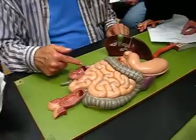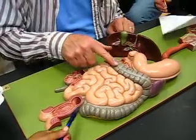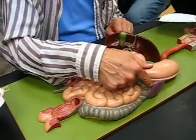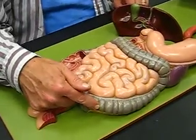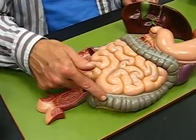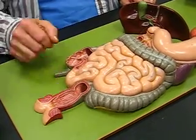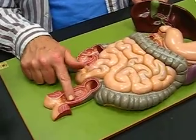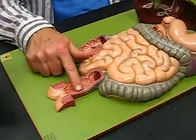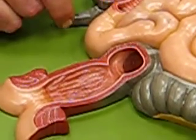Let me do that one more time. From here up is ascending. Then across, and I'm in the transverse. Then down, I'm in the descending. And then through a little S-shape right down in here, which is the sigmoid colon. And I end up in this little part right here, which is the rectum.